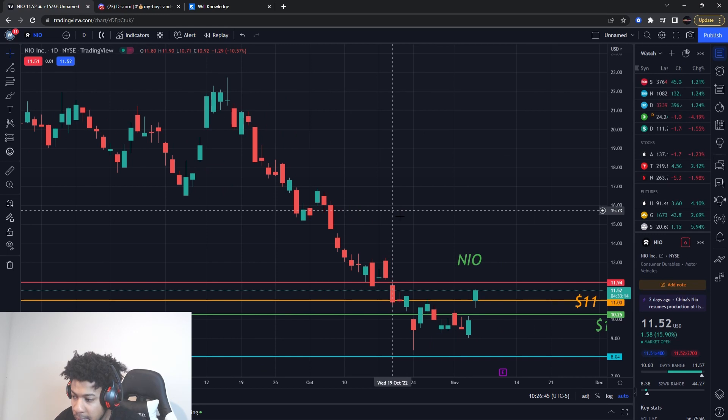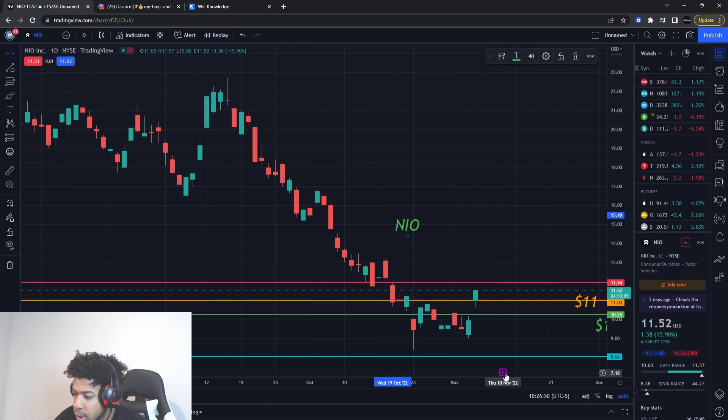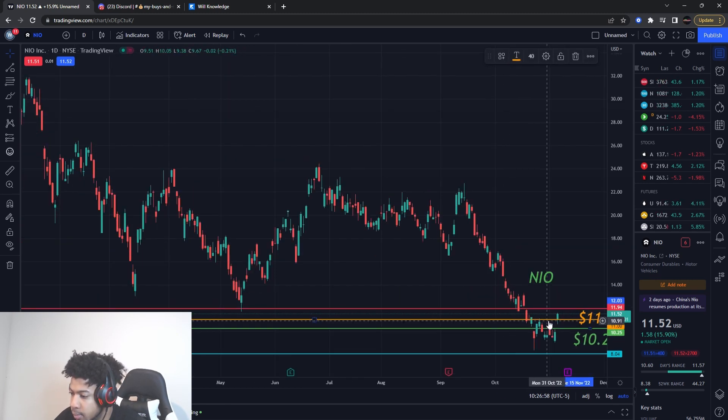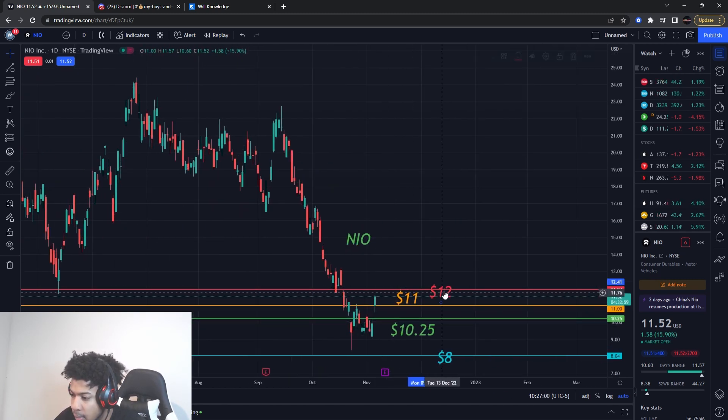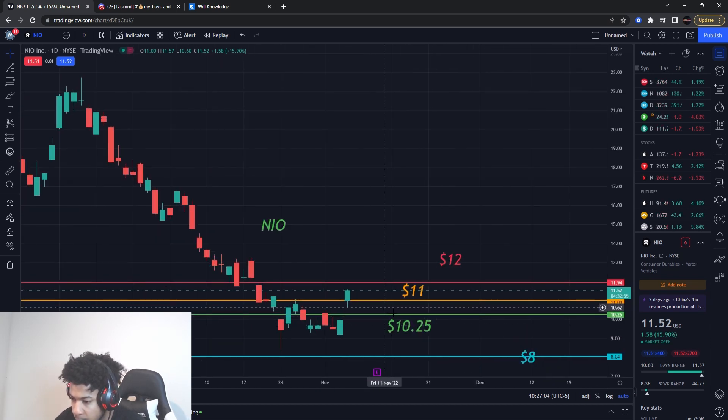The last one is NIO. Be mindful — NIO has earnings next week on Thursday, so it's going to have a lot of movement. I'm trying to get this play in before earnings. I was looking at the $11 mark, telling you guys that if it breaks that level it's probably going to start trending higher.